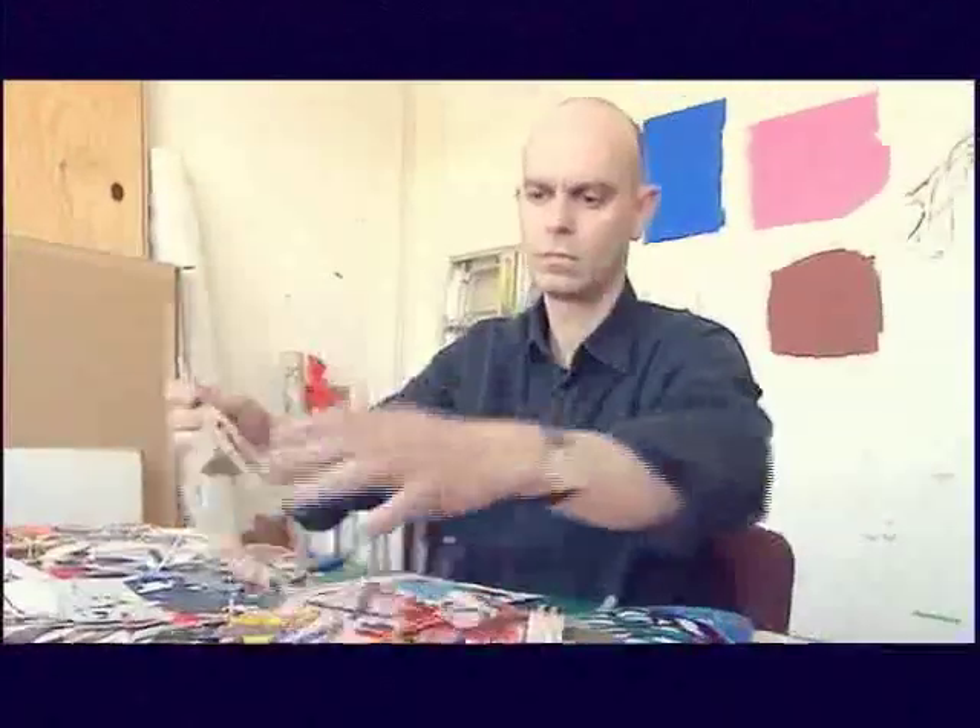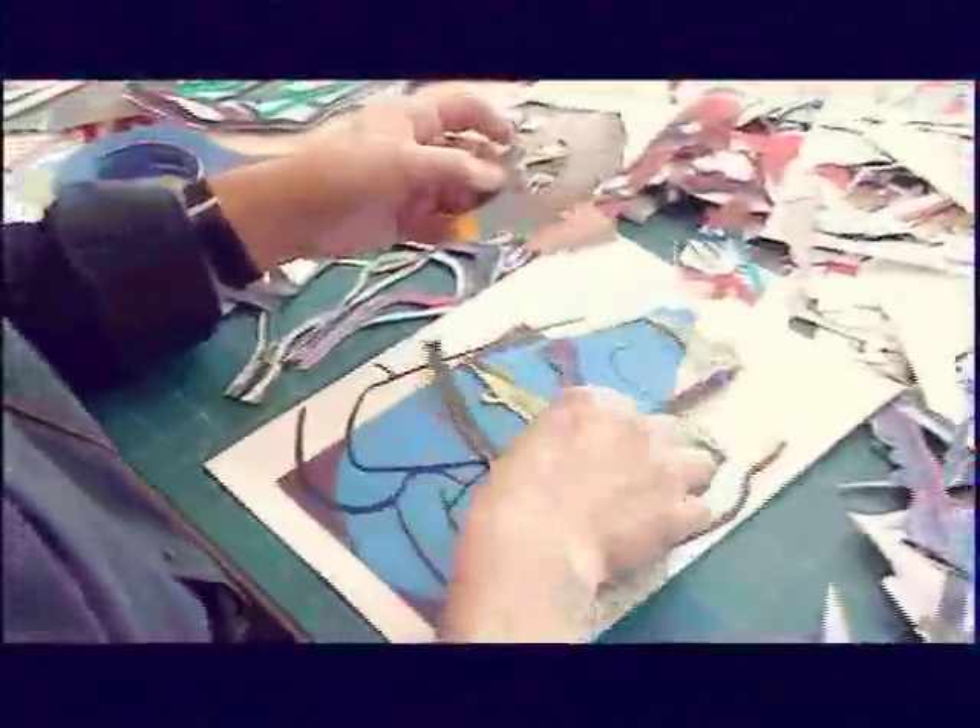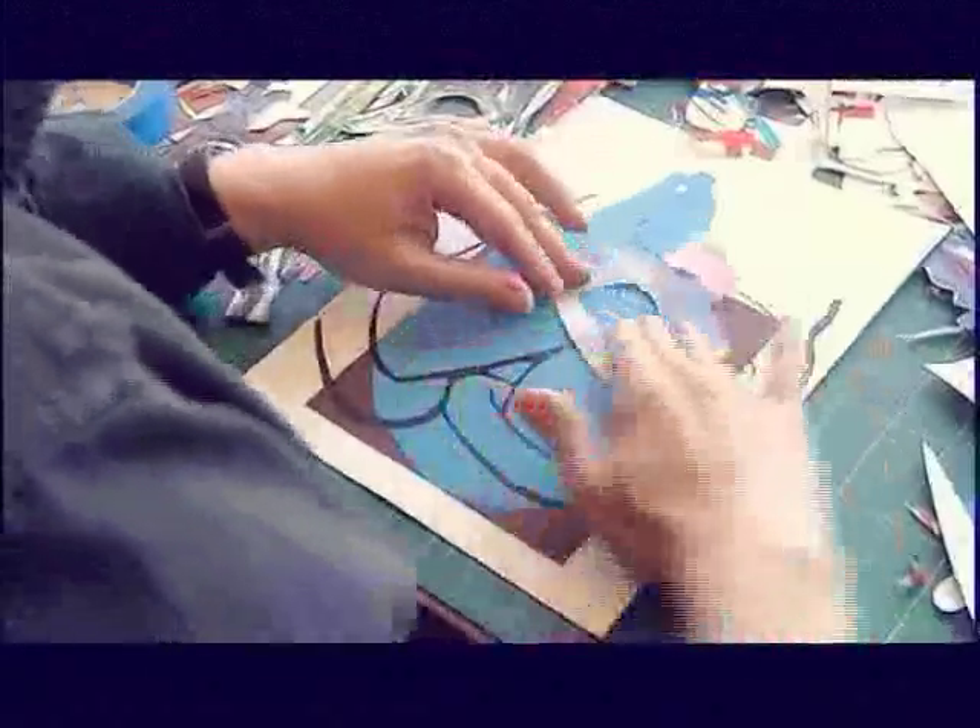When one thing was, at the beginning, easily recognizable as a foot or as a hat, now it has just become a shape of color.